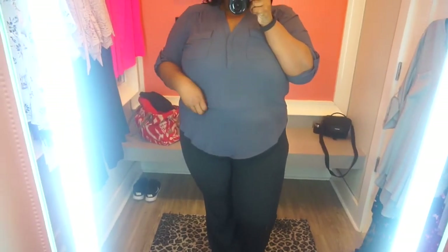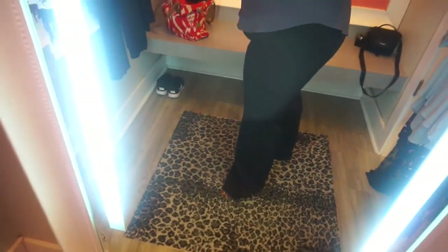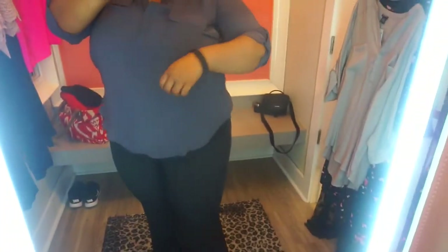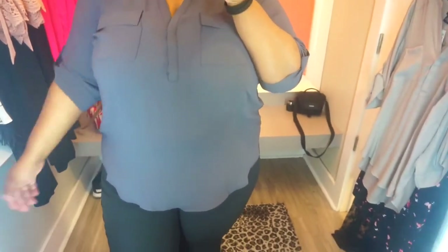These are the next two items — some nice work slacks. These are the regular length and they are very comfortable. They have a regular waistband and a zipper on the side, plus an elastic band at the back. I'm really going to get these because I need some more work slacks. These are size 22 — I always size up at Torrid. I got this top in a size two and it is really surprisingly comfortable.